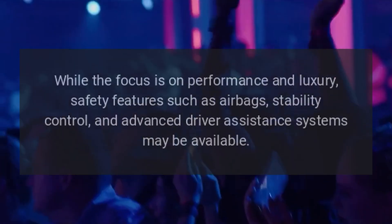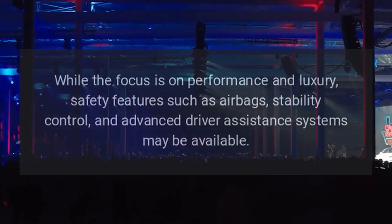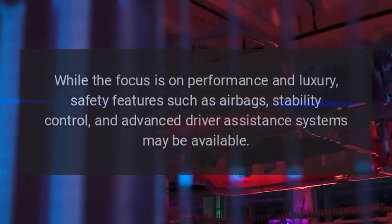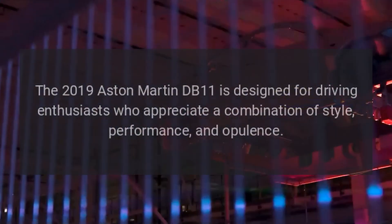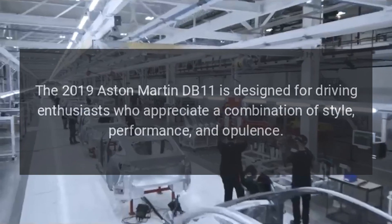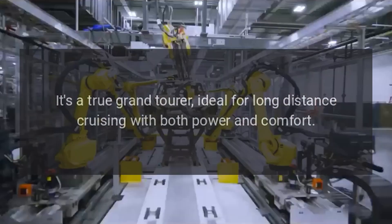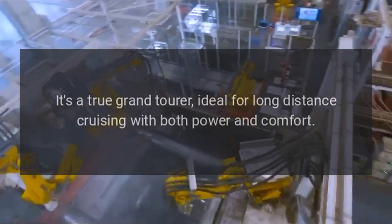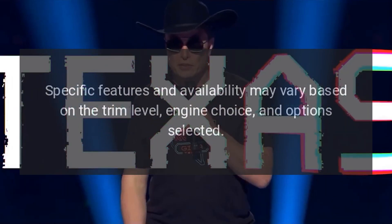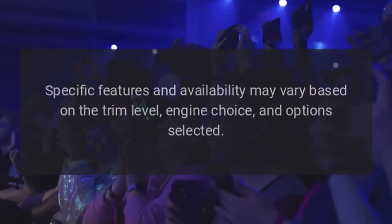While the focus is on performance and luxury, safety features such as airbags, stability control, and advanced driver assistance systems may be available. The 2019 Aston Martin DB11 is designed for driving enthusiasts who appreciate a combination of style, performance, and opulence. It's a true grand tourer, ideal for long-distance cruising with both power and comfort. Specific features and availability may vary based on the trim level, engine choice, and options selected.